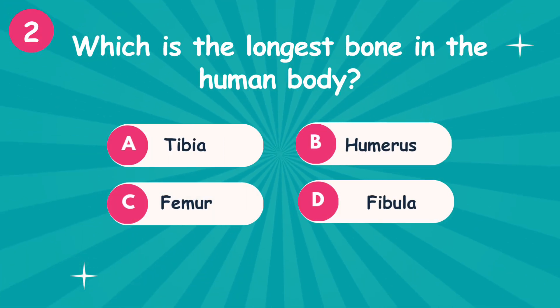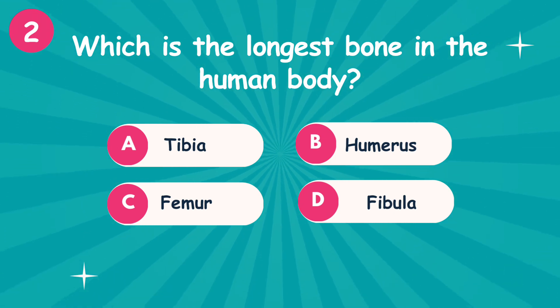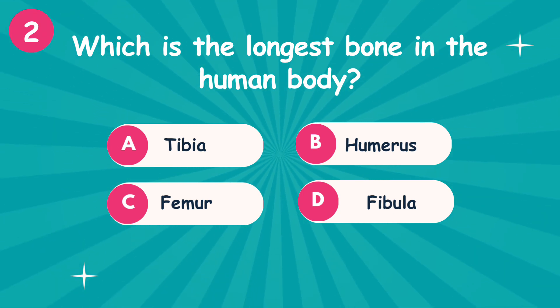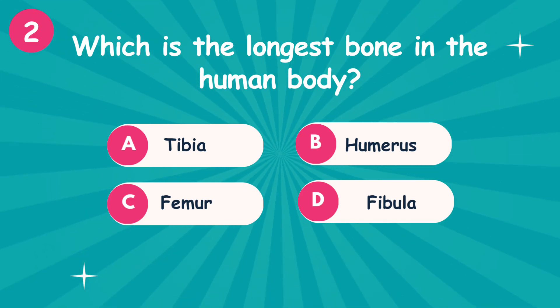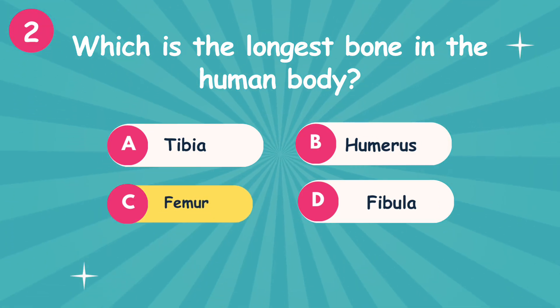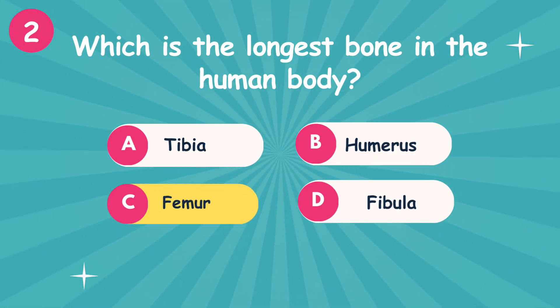Second question: Which is the longest bone in the human body? Option A: Tibia. Option B: Humerus. Option C: Femur. Option D: Fibula. The correct answer is option C — Femur.